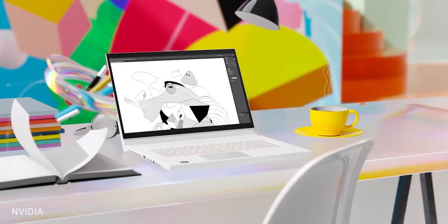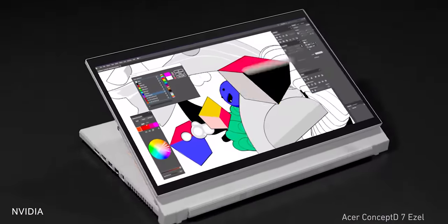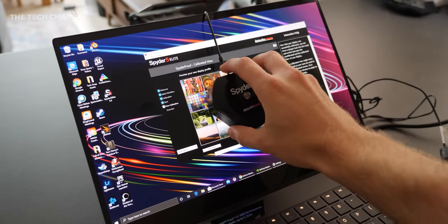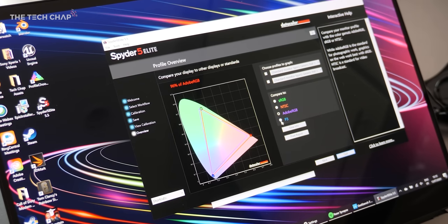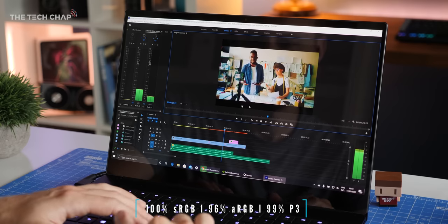Studio laptops are designed for creators as opposed to gamers. And while there is a lot of crossover, a studio laptop would favor a 4K touchscreen over, say, a 300Hz 1080p display — which is the other option you have with this Razer Blade here, and which makes sense for gamers — but this 4K OLED version covers 100% sRGB, 96% Adobe RGB, and 99% of the DCI-P3 color gamuts, so I can reliably edit my videos on it.